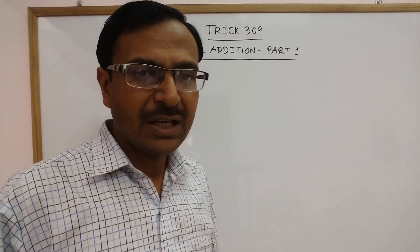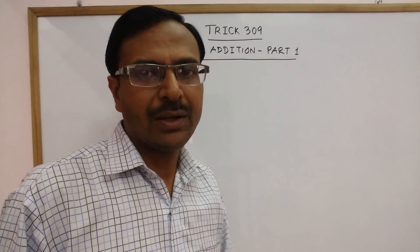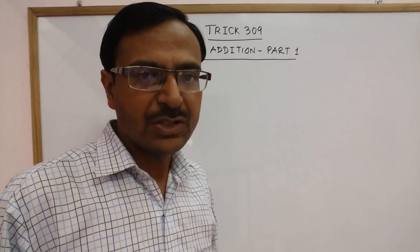In this inaugural video of mental addition, I will take up very small things about addition which you need to take care of when you try to increase your speed of calculation.